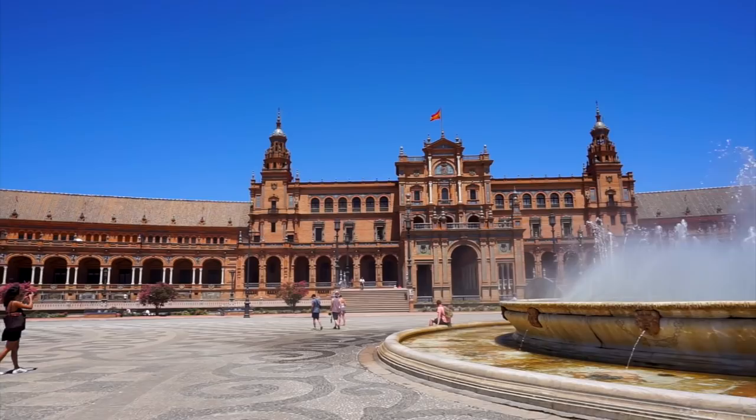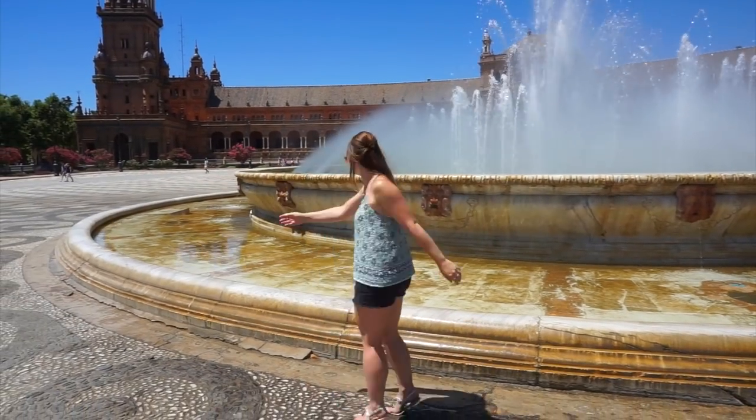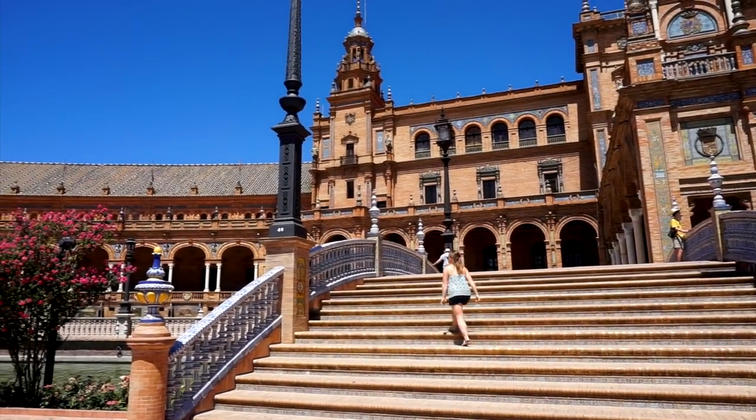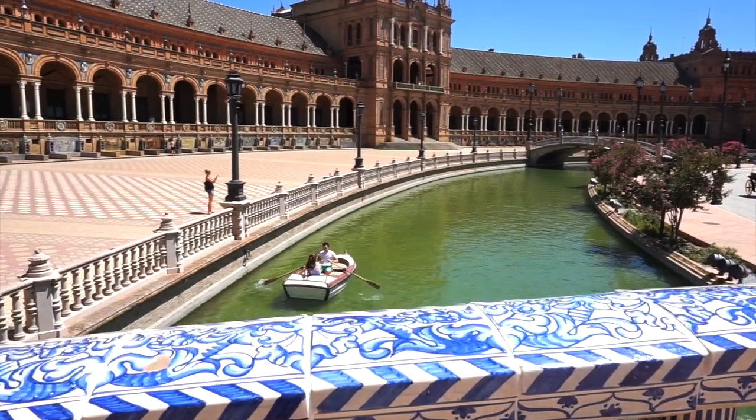Plaza de España is one of my favourite places in the city, with huge fountains, beautiful decorated bridges and even a small canal complete with rowing boats. It's like the sunshiny heart of Seville.